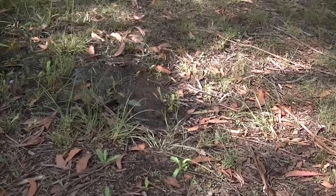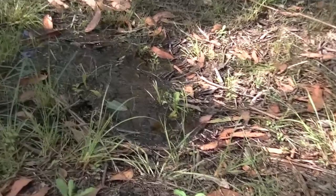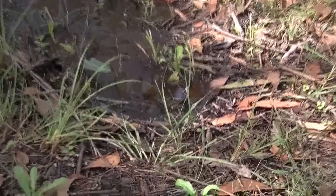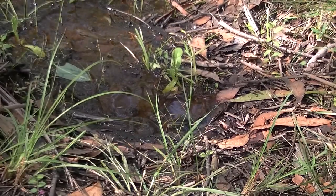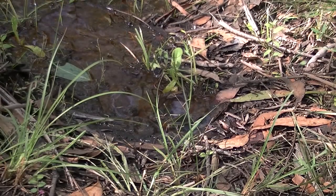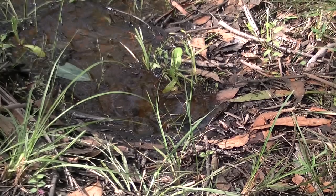Here's another one of our little springs that we've got around. It doesn't normally do this — it's just because it's been raining so much. It's literally just coming out of the ground. And that was bubbling quite high, well, about 2 inches high. It looked pretty cool when it was coming out when it was really raining hard.